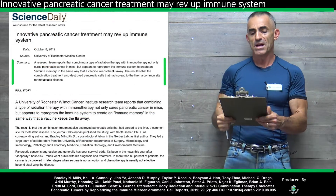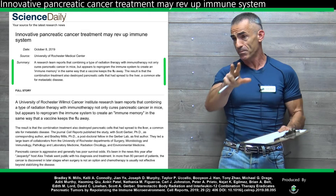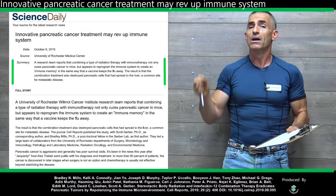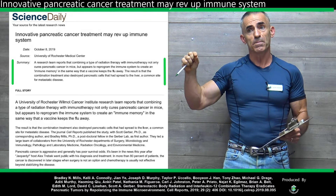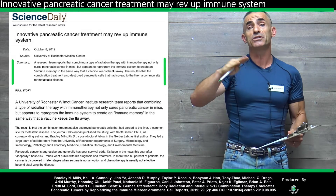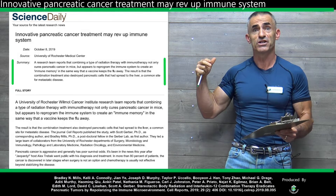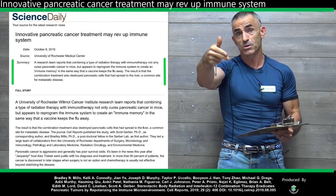Innovative pancreatic cancer treatment may rev up the immune system. By the way, before I proceed any further, the SBRT therapy — I'll have the definition of that from the Mayo Clinic towards the end — as well as interleukin-12, which we'll take from the National Cancer Institute. We'll have a definition of that as well to give you more enlightenment in regards to what that is.